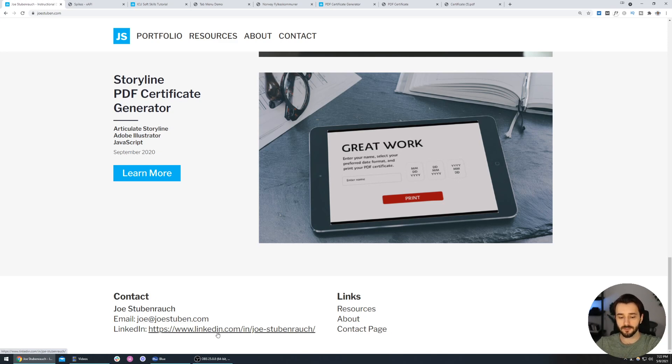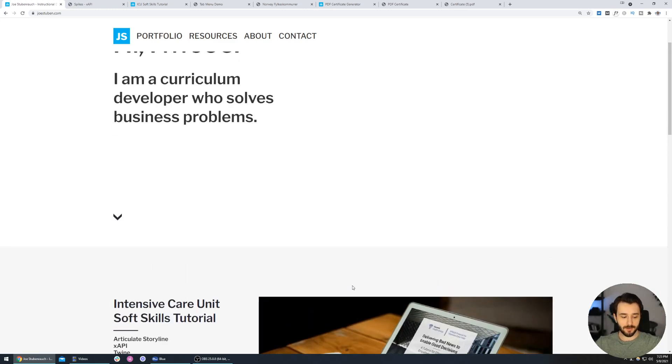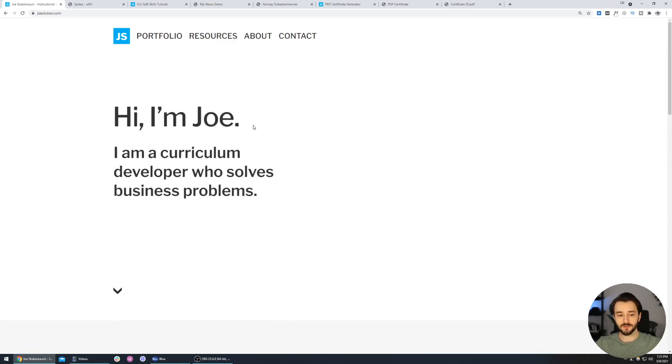I hope this was helpful. If you have any questions or feedback for Joe, feel free to post it below — he'd be happy to hear from you on LinkedIn or via email. If this helped you and you want to see more videos like this, let me know below. I also have a full video about how to create your instructional design portfolio, so check that one out next if you don't know where to start. I'll see you in the next video.